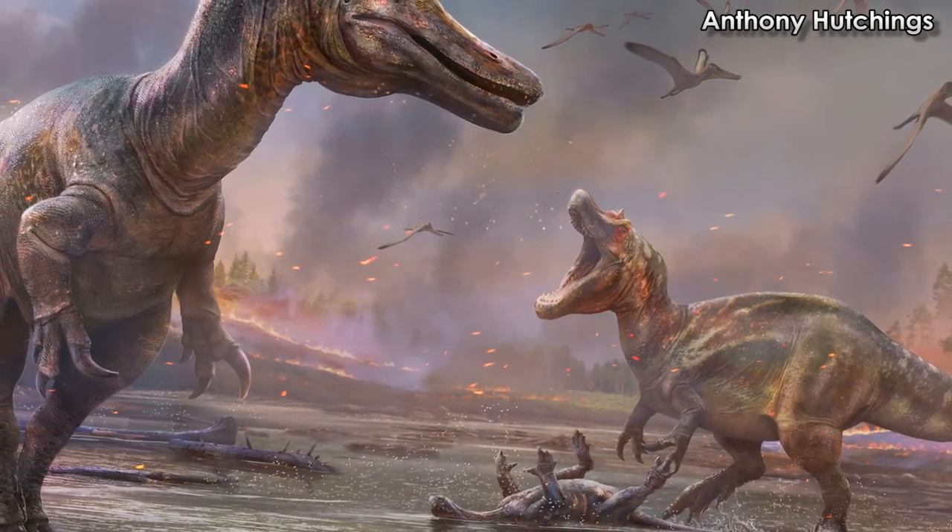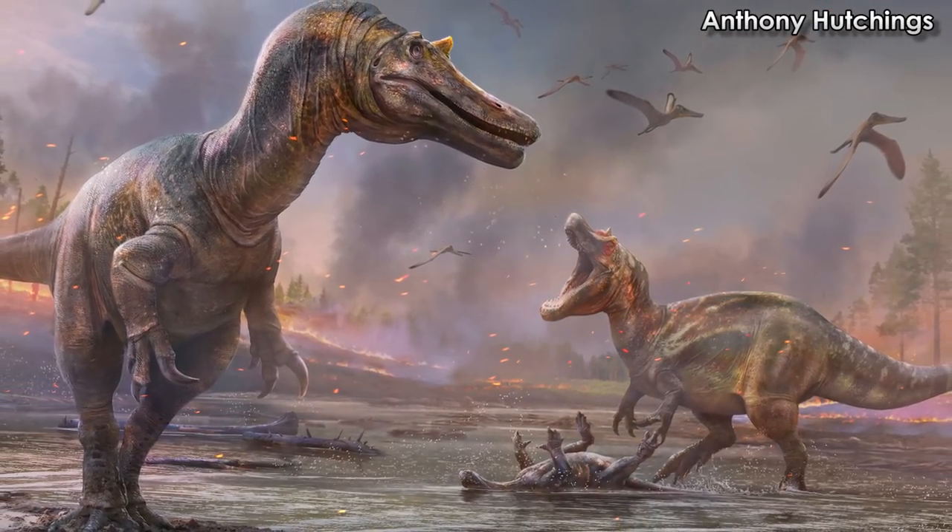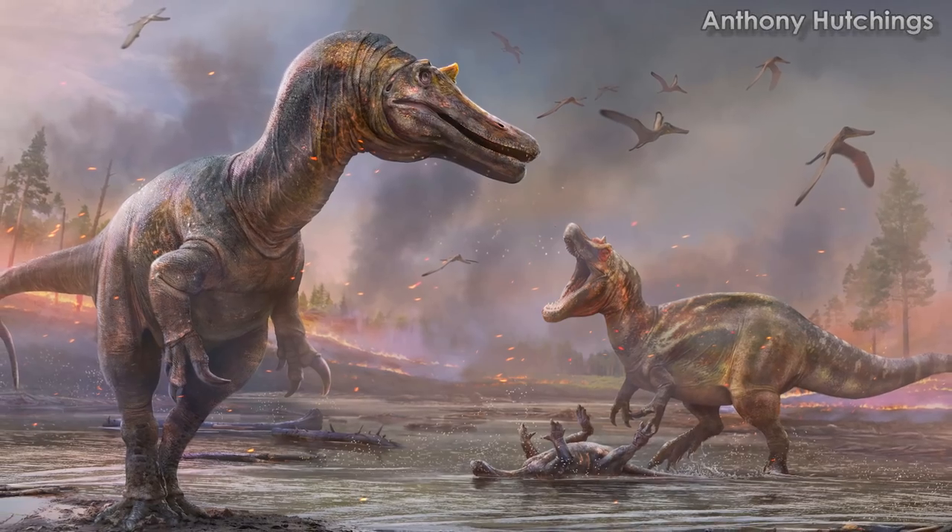That about wraps it up for these guys. According to Darren, more research on UK spinosaurs may appear before year's end, so stay tuned for that.